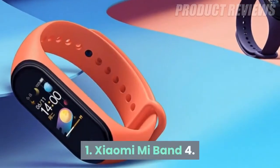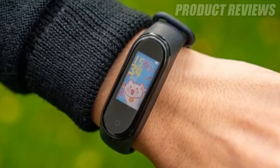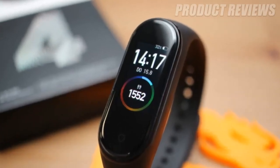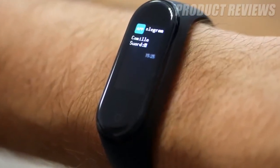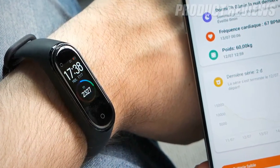Number 1: Xiaomi Mi Band 4. The Xiaomi Mi Band 4 is a run-of-the-mill affordable fitness tracker, in that it has a slimline design, a smallish color screen with a capacitive button, and a selection of workouts to track. It has a few great perks for fitness buffs though, like its 20-day battery life, useful heart rate monitor, and easy-to-view screen.